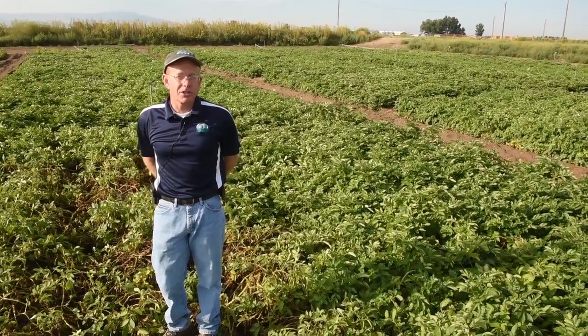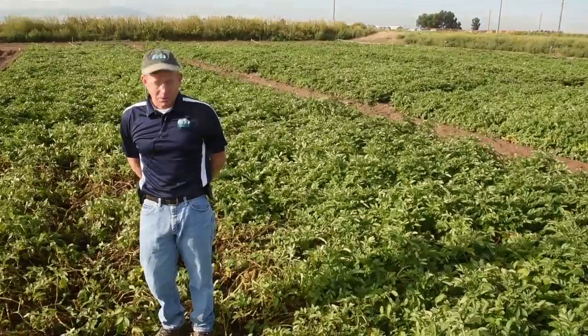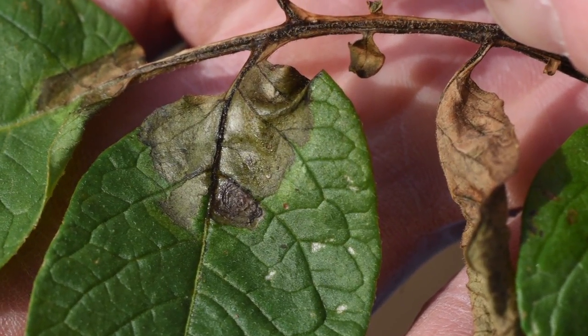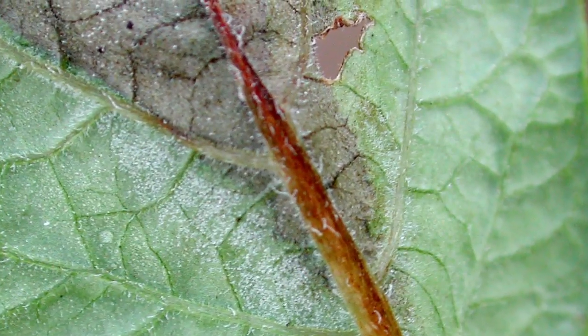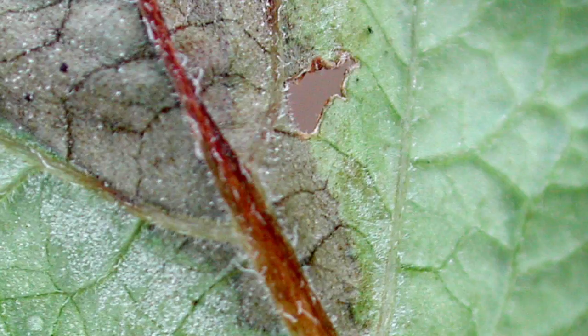When the tubers are placed into storage, the late blight infections can lead to secondary soft rot, and the soft rot can take out an entire potato storage. It's very common with late blight to have a lesion start on the petiole of the leaf, and then the fungus itself will grow out and start to destroy the leaves on either side. On the back side, oftentimes we'll get sporulation, which will occur right around the margin of the lesion. It's easily possible for this pathogen to produce anywhere from 10,000 to 50,000 spores just on a single square inch of potato tissue.